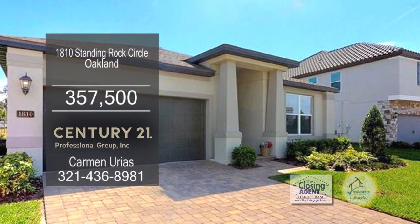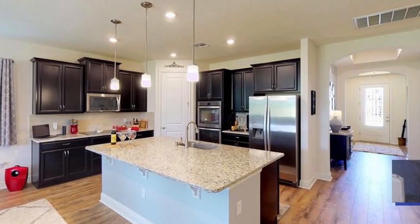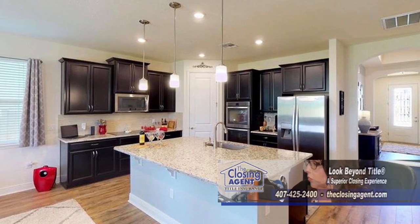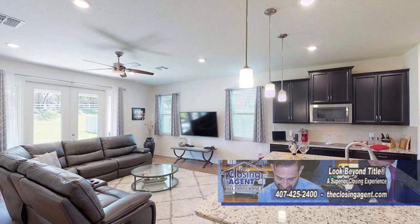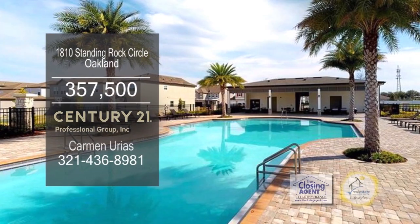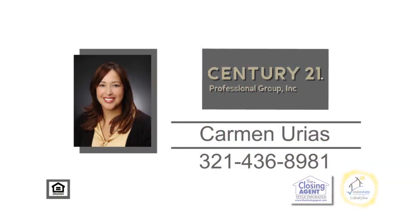This split floor plan in Oakland offers three bedrooms and two and a half baths. The upgraded kitchen offers espresso cabinets, a breakfast bar, upgraded stainless steel appliances, and built-in double ovens. The living room, along with all the main living areas, has upgraded laminate flooring. The neighborhood has a community pool and a playground. For a private showing, contact Carmen Urias.